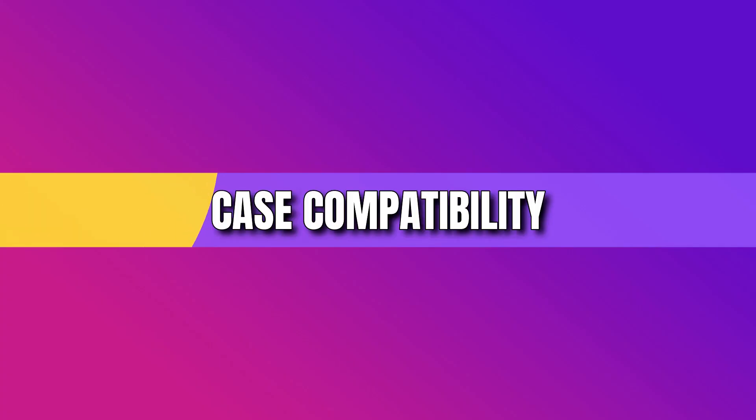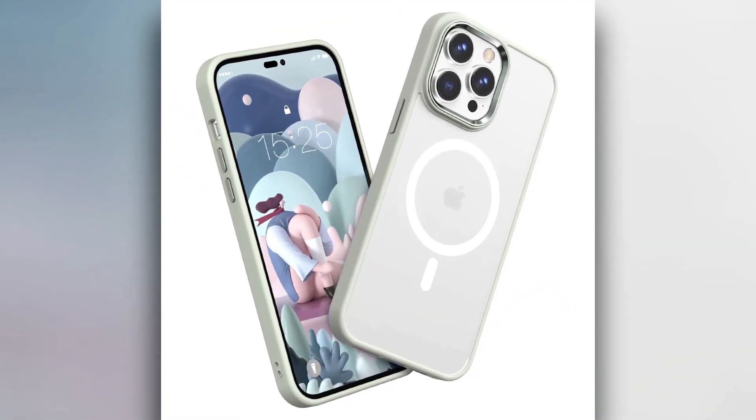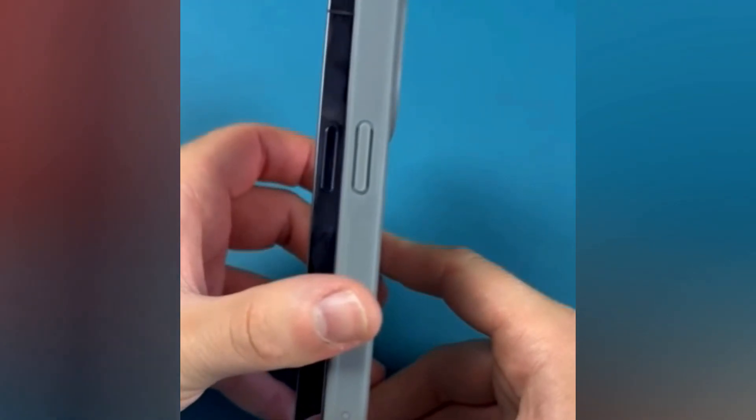Worried about your cases? Changes in dimensions and design mean older cases might not fit well. Pro models in particular are affected due to camera housing and button placement adjustments.